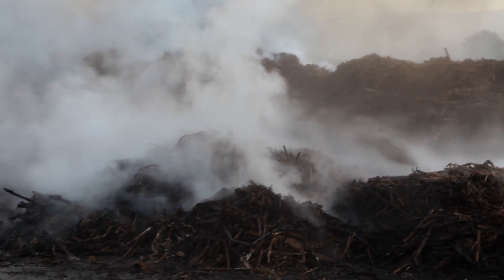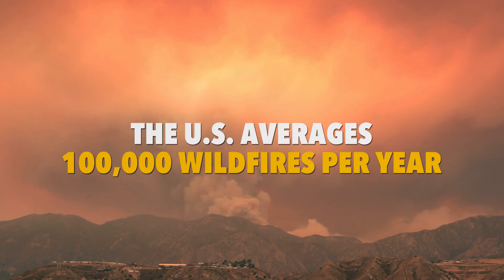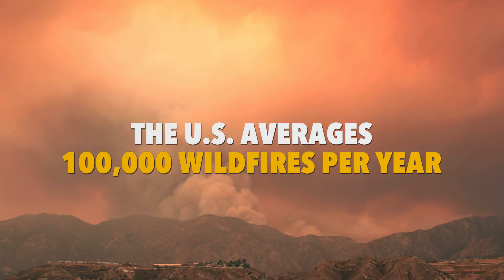Luckily, there's not a lot of wildfires that break out each year. The U.S. averages 100,000 wildfires a year.